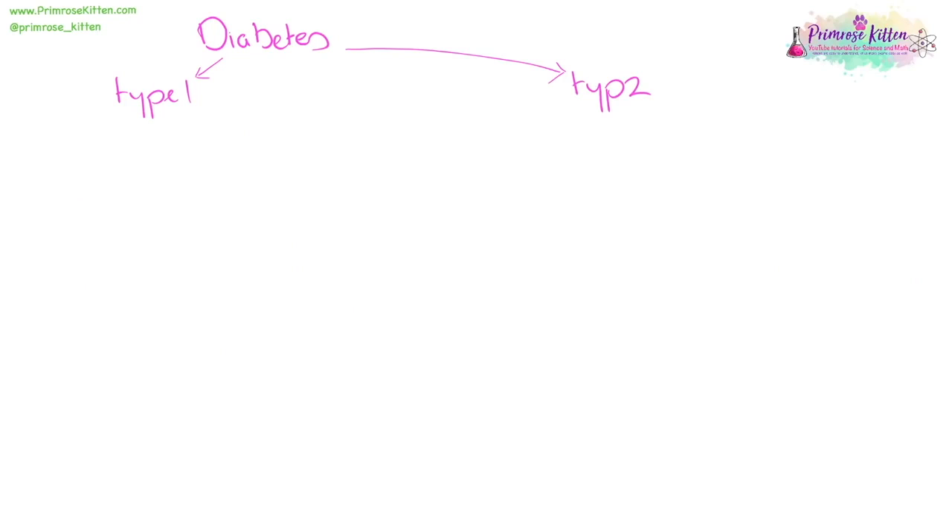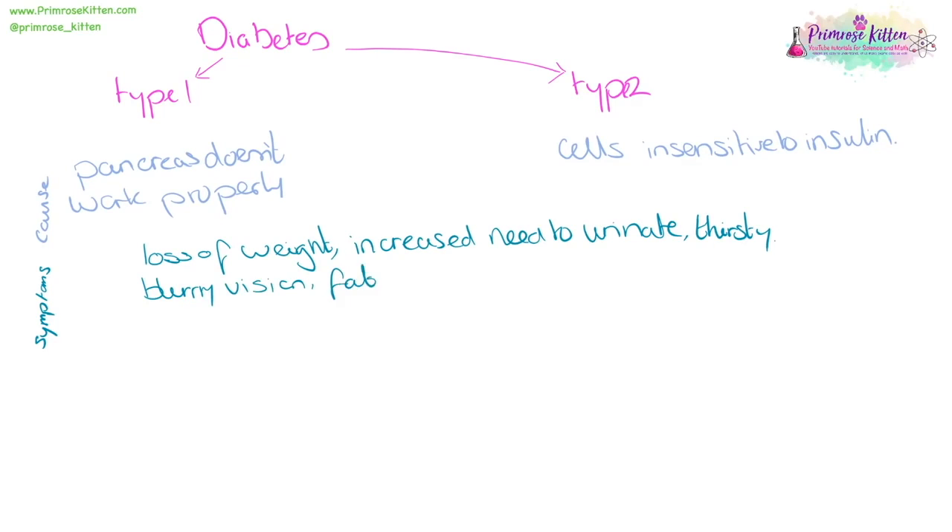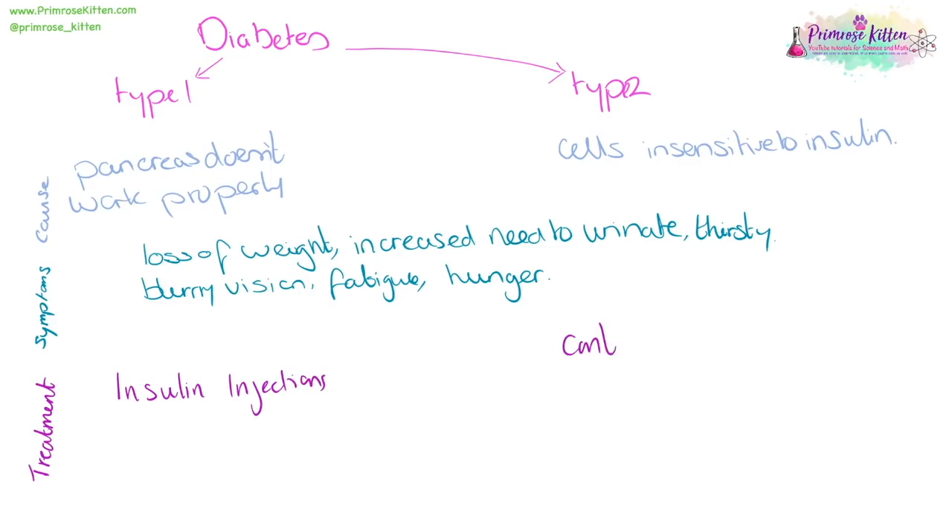There are two different types of diabetes: type 1 and type 2. In type 1 diabetes, the pancreas doesn't work properly, so it doesn't produce the right amount of insulin. In type 2 diabetes, cells start to become insensitive to insulin. Symptoms for both include loss of weight, an increased need to urinate, being very thirsty, blurry vision, fatigue, and hunger. Treatment for type 1 diabetes involves insulin injections. For type 2 diabetes, it's controlling diet and exercise.